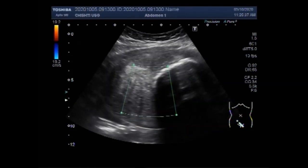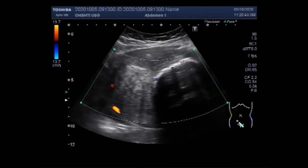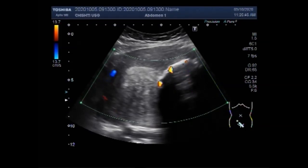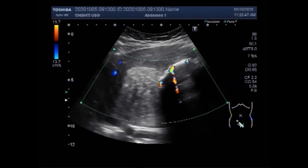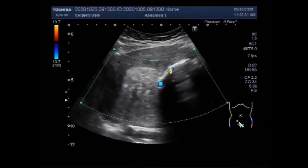Now you can see there is no significant blood flow seen in the calcified fibroid, as the blood supply has already been compromised due to the calcification.